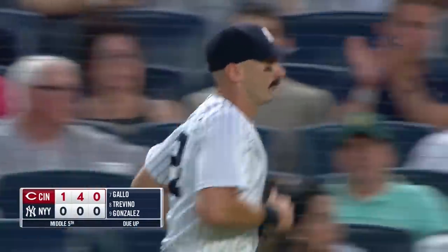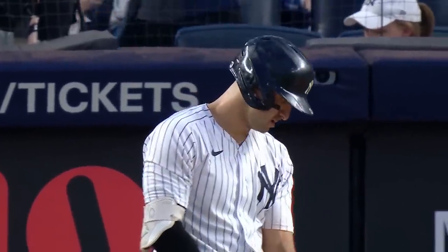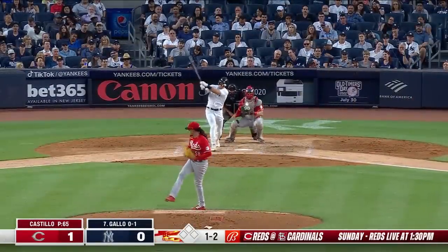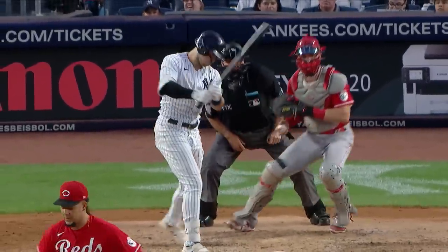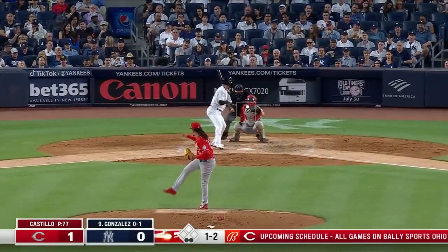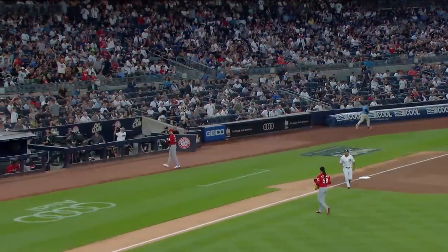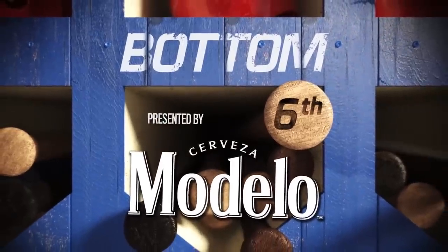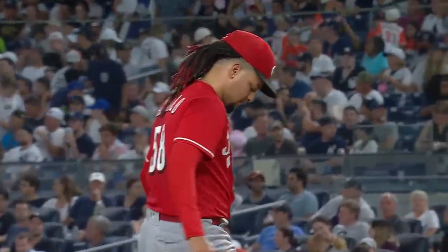DJ LeMahieu was walked twice, and at this point now the rest of the Yankees are 0-for-12 against Castillo with four strikeouts — making five. It is fun to watch a well-pitched game. Perhaps his best three-week run as a big league starter, and he strikes him out. Luis Castillo is no-hitting the New York Yankees through five in the Bronx, in his first start since being named to the All-Star team.